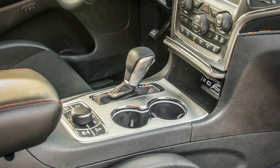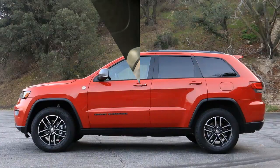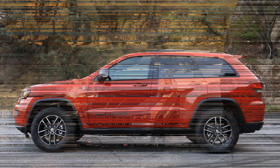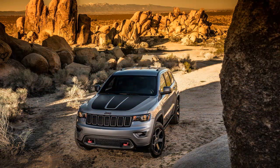That rating signifies that the Grand Cherokee Trailhawk has passed a battery of off-road tests conducted by the Nevada Automotive Test Center, NATC, which evaluates vehicles for traction, ground clearance, off-road articulation, maneuverability, and water fording.